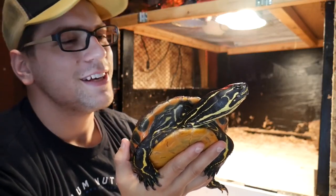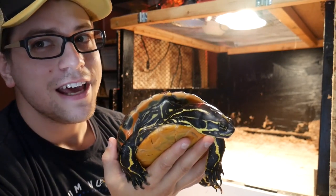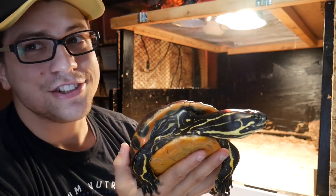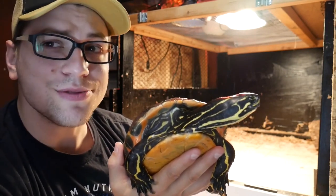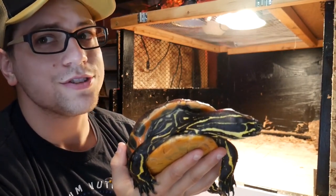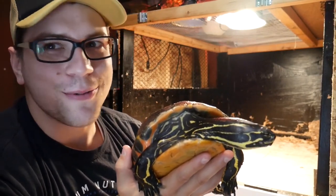This here is Soup. Soup is a painted turtle, and painted turtles can hibernate during the winter, but here in Utah it just gets far too cold, and there wasn't really anywhere that she could burrow into in order to stay warm enough, so we brought her in here.